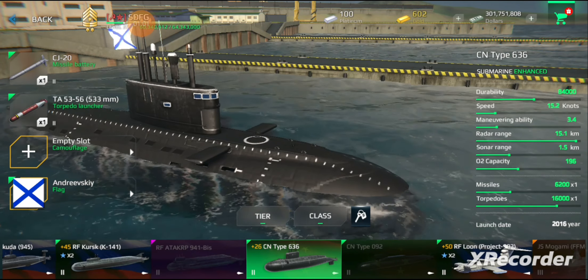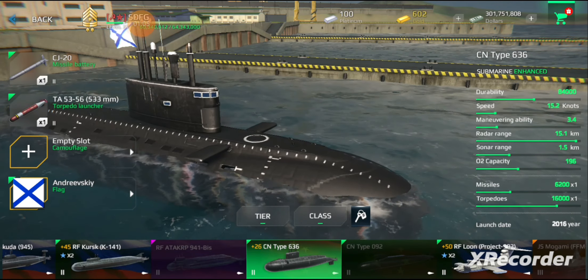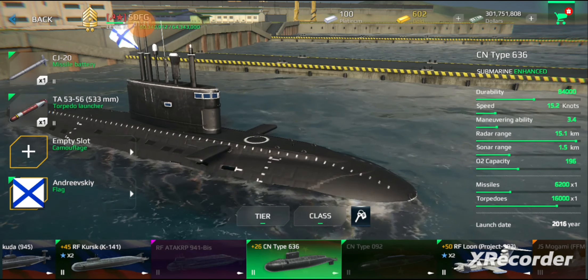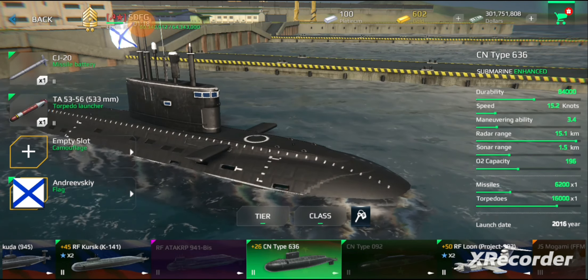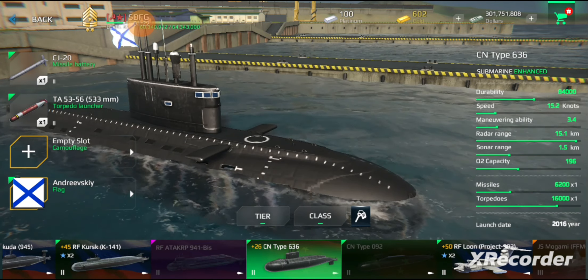Newer Project 636 boats are equipped with the improved MGK-400EM, with the MG519A also upgraded to MG519EM. The MGK-400E can detect submarines with 0.05 Pascals per Hertz noisiness at 16 kilometers and surface vessels with 10 Pascals per Hertz noisiness at 100 kilometers. The improved sonar systems have reduced the number of operators needed by sharing the same console via automation.